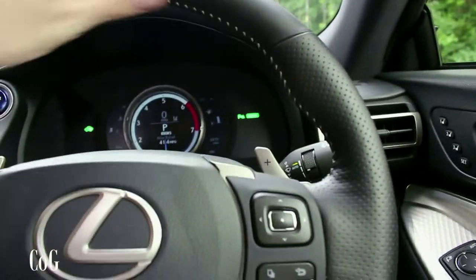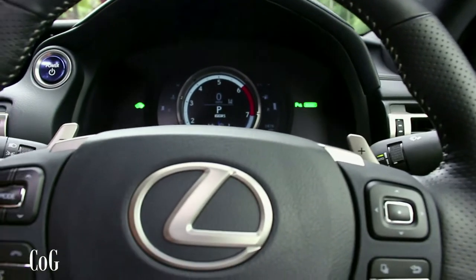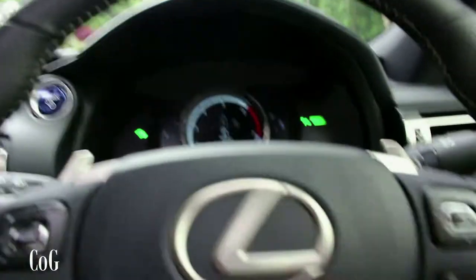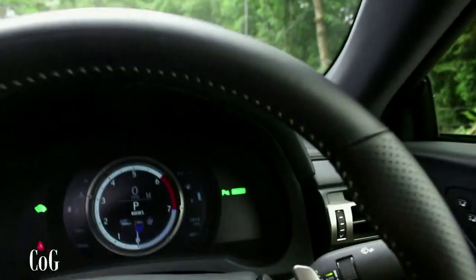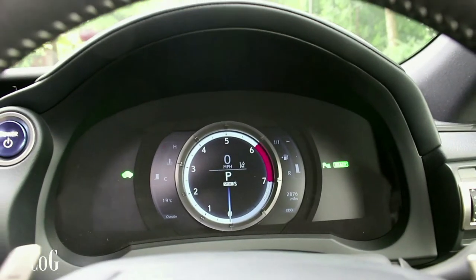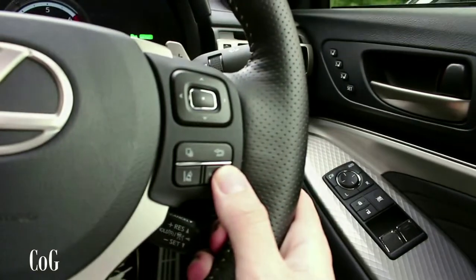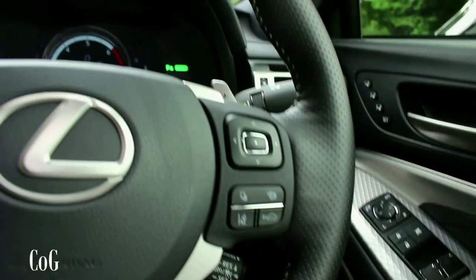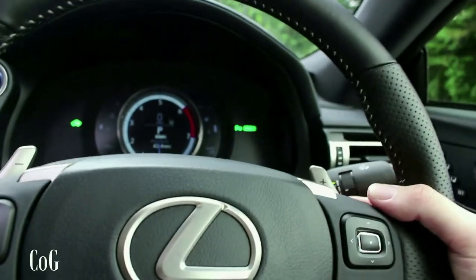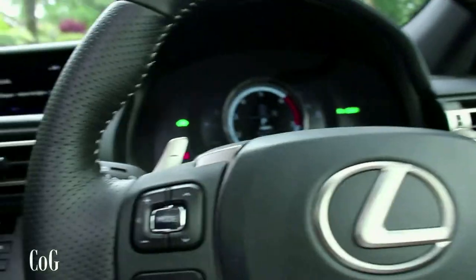Everything else is fairly standard Lexus — you've got volume control, radio or CD track changes, phone buttons on the left, and on the right you can switch through things on the centre screen. There's also lane departure and forward collision assistance with radar cruise control, plus flappy paddle shifters which I quite like for step simulation on the CVT.